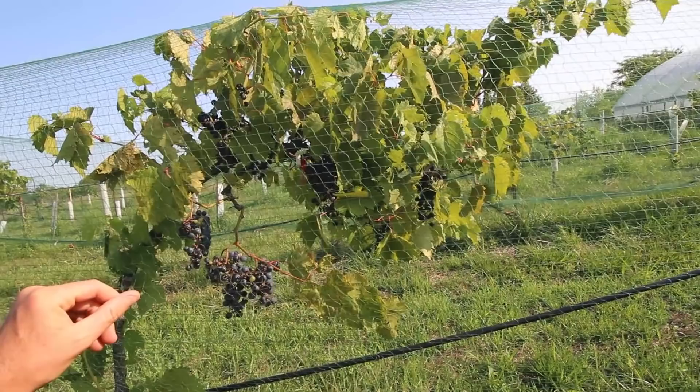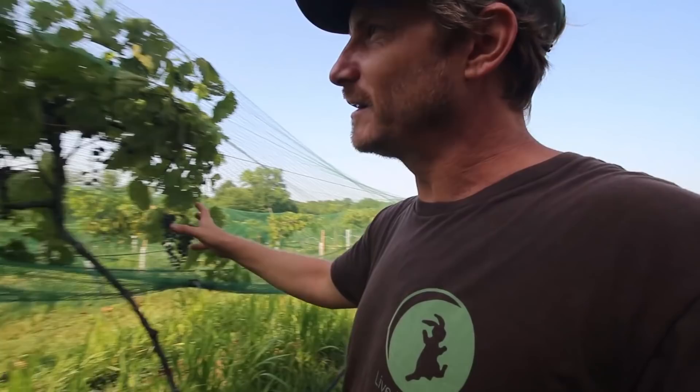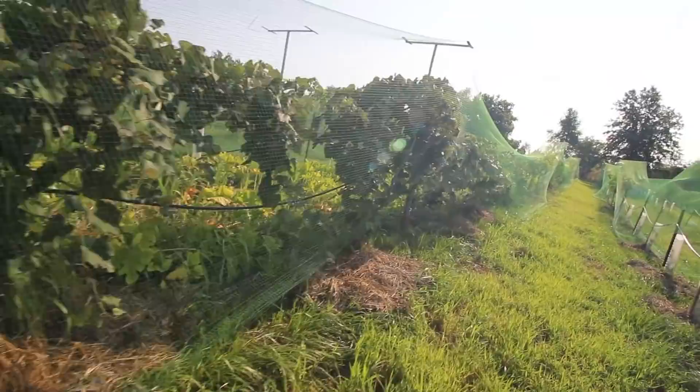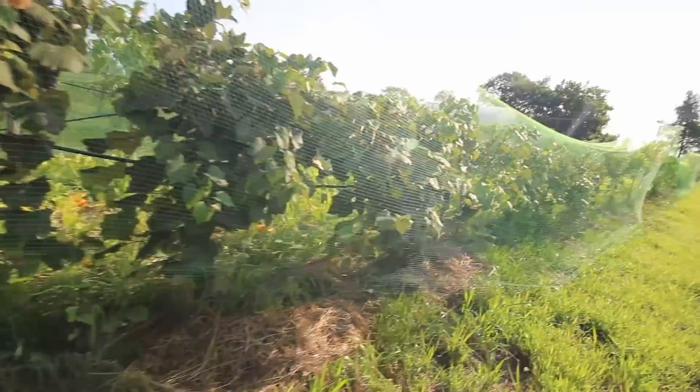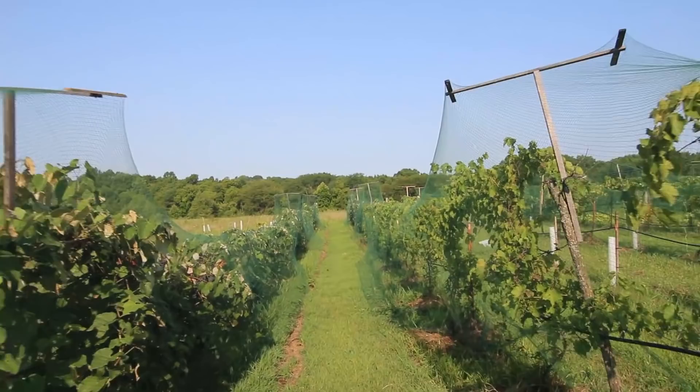I can't even begin to describe how much extra effort it takes to put up this bird netting. I spend hours and hours every year putting this stuff up — I have to put clips on, cover every hole, it tears, it sticks to everything, so I have to repair it. It's a pain to put on and it takes hours to get it off as well, and you're likely to damage it in the process. But if I didn't have it I wouldn't get a crop at all. You have to wonder if it's even worth growing a crop that needs so much maintenance and is so resource intensive.